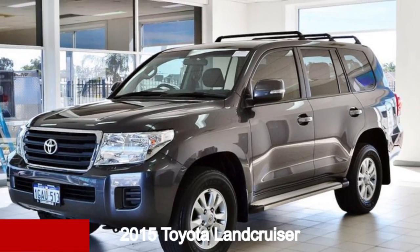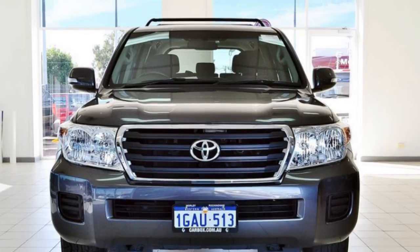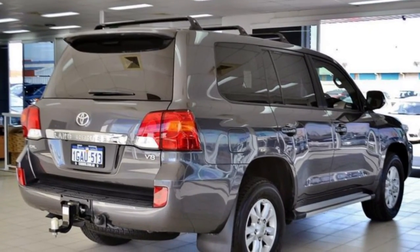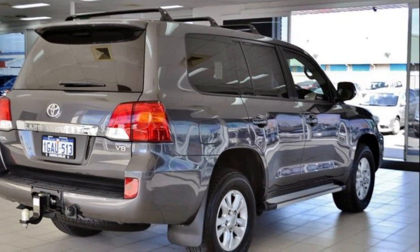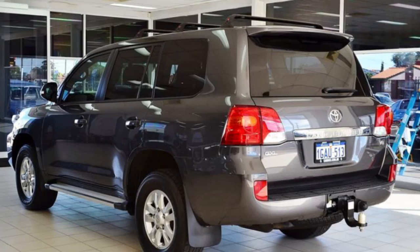Check out this 2015 Toyota Land Cruiser. This Land Cruiser has a reliable 4.5 litre engine and a smooth shifting automatic transmission. The attractive grey exterior is complemented by its stylish interior.